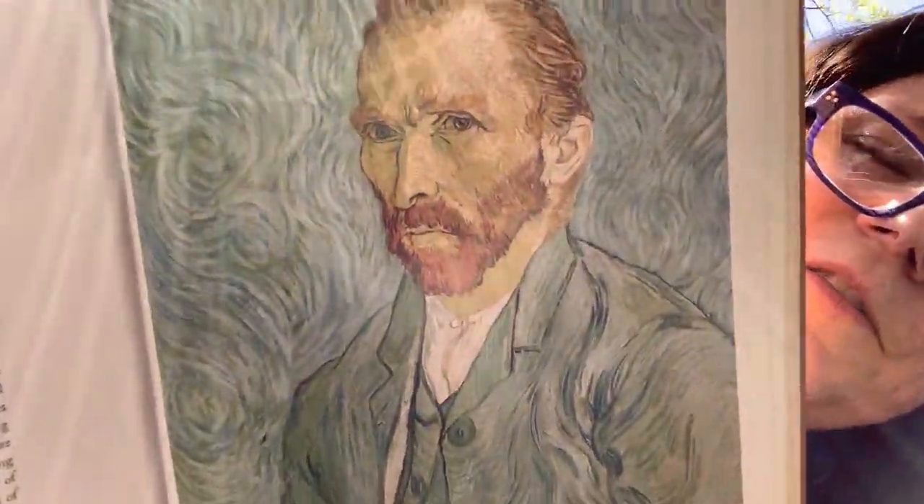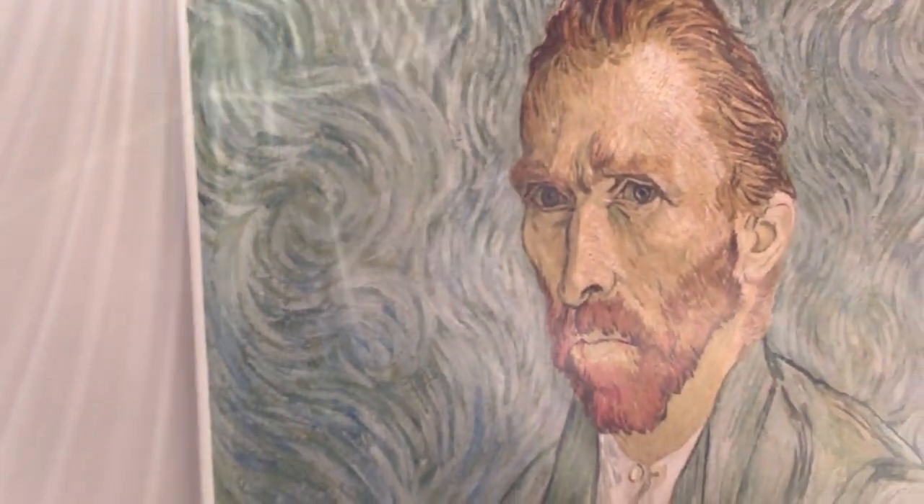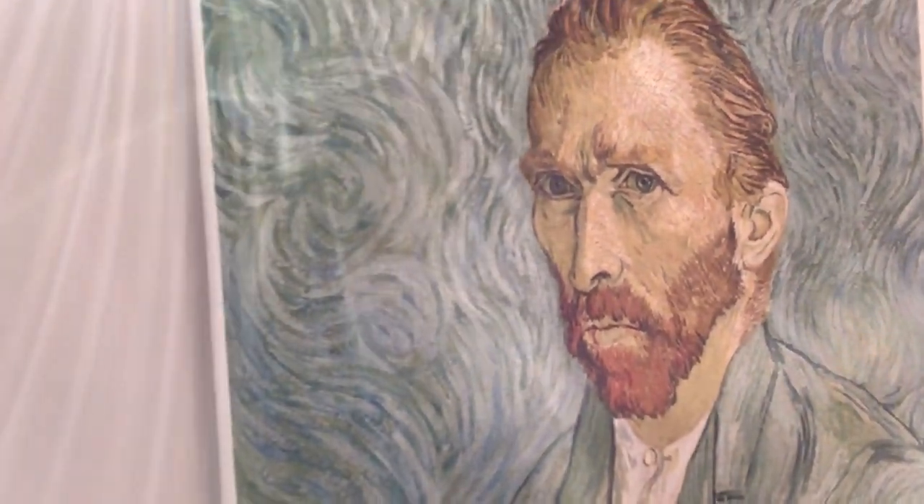The other thing he used to do a lot of are self-portraits, and I wanted to show you one of his self-portraits because we can always draw pictures of ourselves from different times and different periods of our lives. Look at this — he made himself almost like a yellow color. Can you see those brush strokes? That's a great color choice, right?